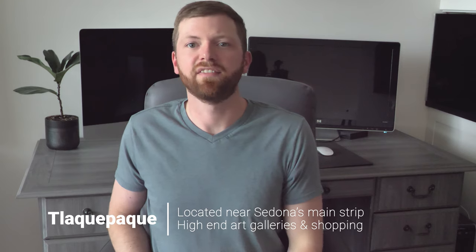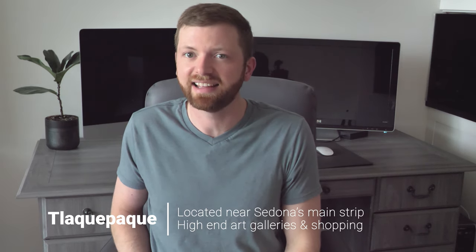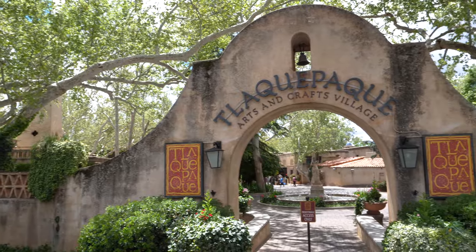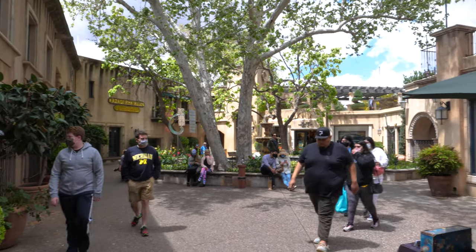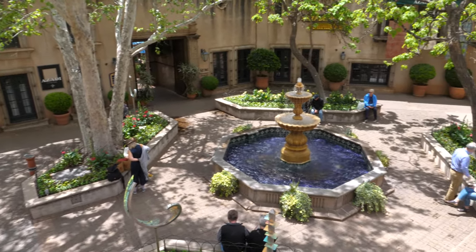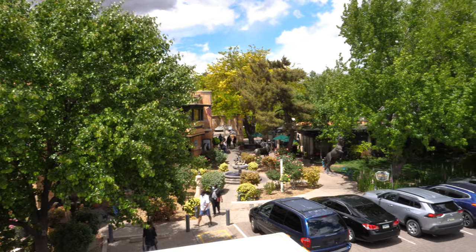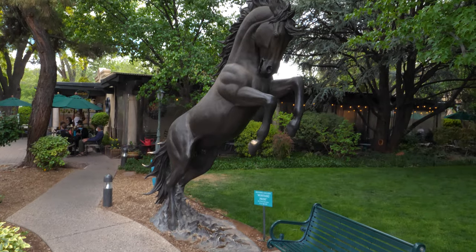For our next activity we're going to take a break from hiking and visit the Tlaquepaque Arts and Crafts Village to do some shopping and dining. Keep in mind a lot of the specialty shops and art galleries here can be pricey, so be prepared to shell out some serious coin if you plan on leaving with anything. Otherwise you can enjoy a very budget-friendly stroll through the area taking in the fountains, street music, and sculptures scattered around this part of town.